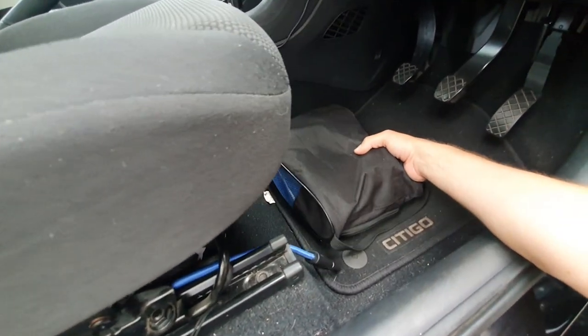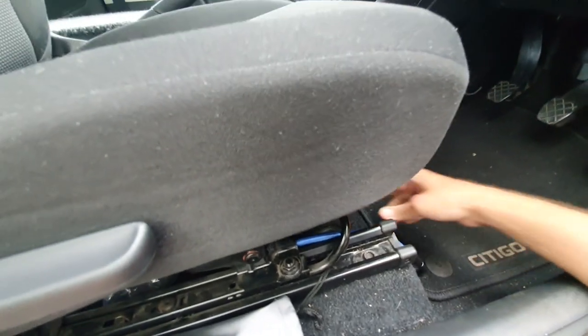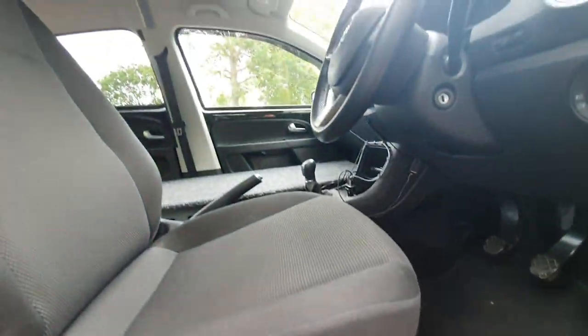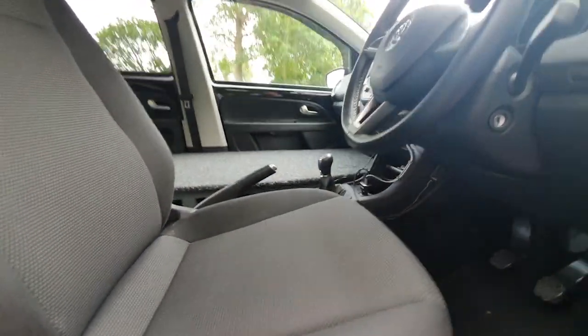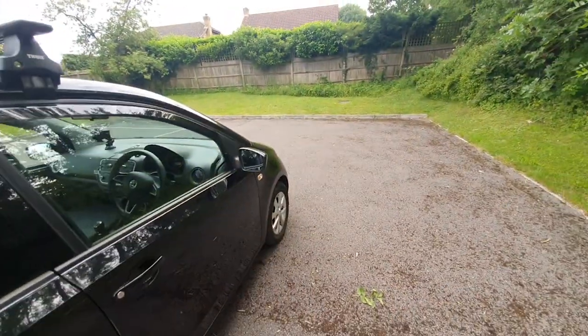I keep my shoes down here under the driver's seat — a couple of pairs of trainers, running shoes, and flip-flops. It keeps shoes out of the rest of the car. I think that's it for the car tour.